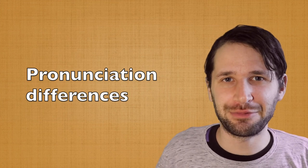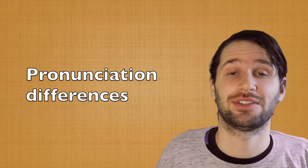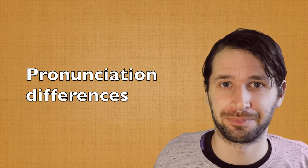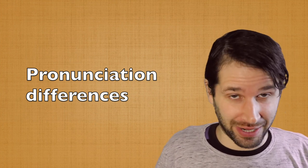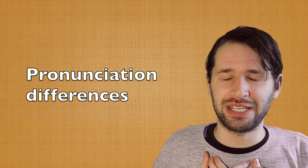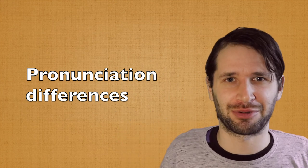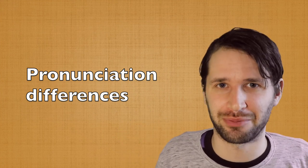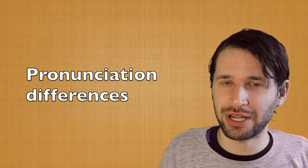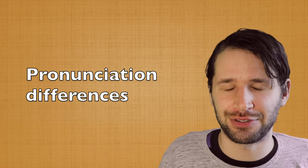Hi! Let's see some differences between Dutch from the Netherlands and Dutch from Belgium. When I'm meeting someone from the Netherlands, being a Belgian, they only have to say one sentence and I already know, oh this is someone from the Netherlands, this person is not from Belgium. And how do I know that? Well, let's see some of these differences and we're starting with the G.